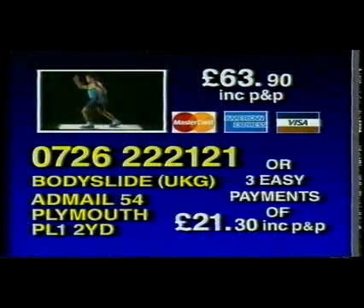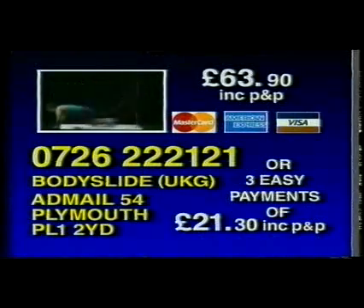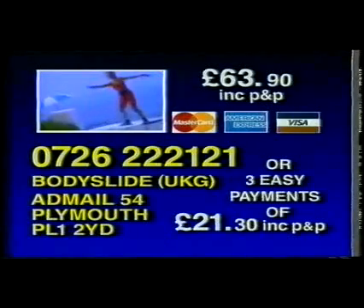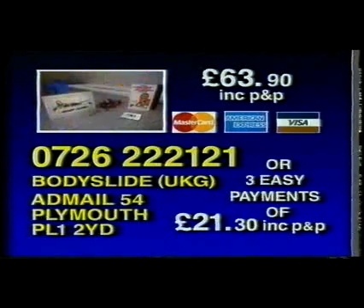BodySlide now comes complete with workout video and a music-to-slide-by audio cassette. To order, call 0726-222-121. Or make your check for £63.90 payable to BodySlide and send it to BodySlide at Mail 54, Plymouth, PL1 2YD. For credit card holders wishing to take advantage of our three easy payment plan, call 0726-222-121 now for details.